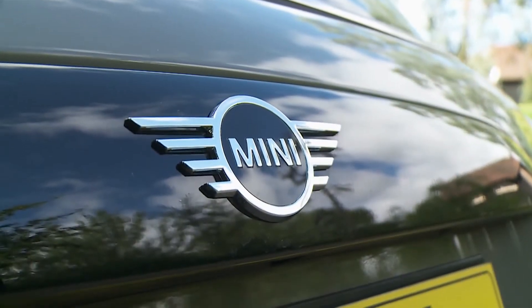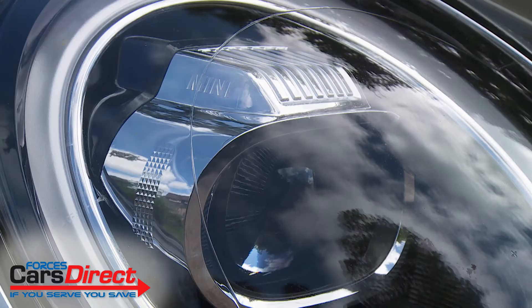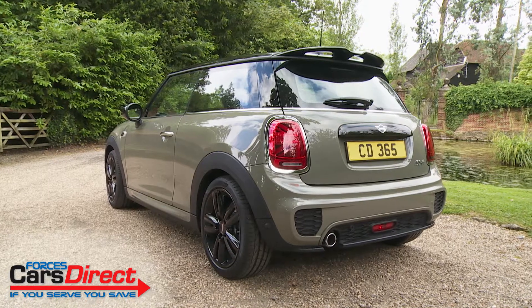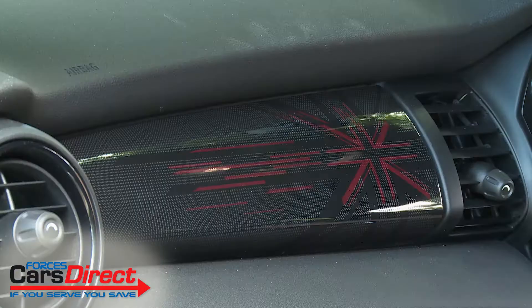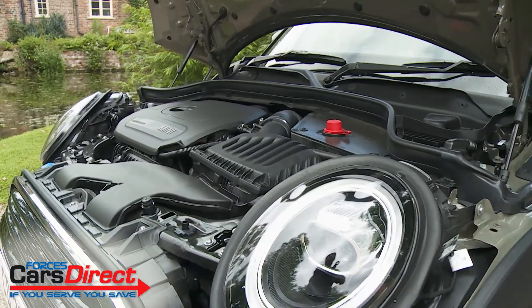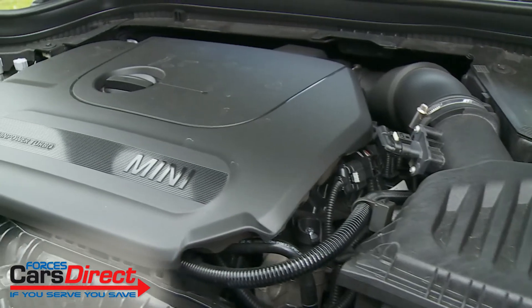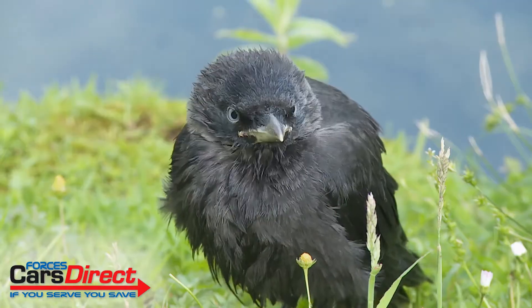The Mini Hatch is a true original, especially in this 3-door form. In this revised guise, the third generation F56 series version has become smarter and more sophisticated and can be more individual too. Plus some refettling work has been done on the punchy range of eager three and four-cylinder engines. In short, this car claims to have come of age.